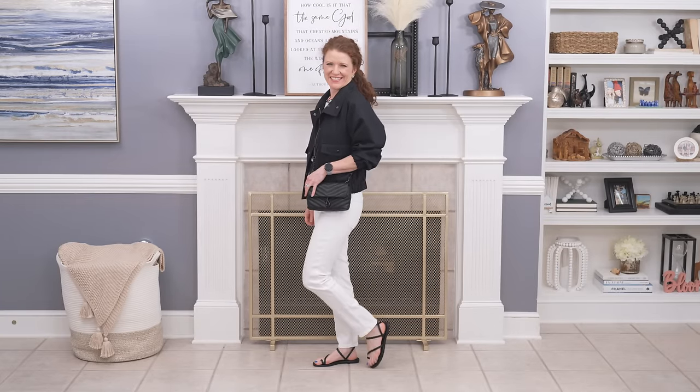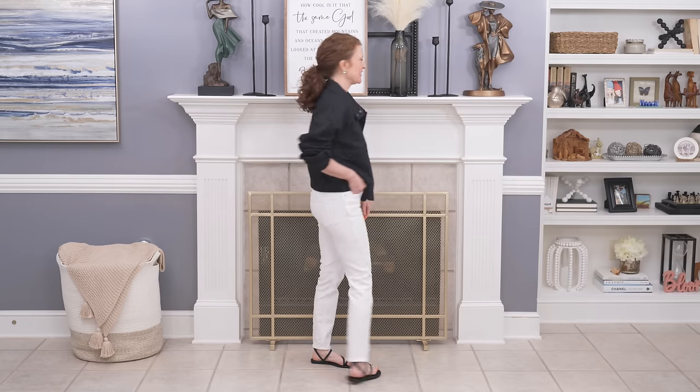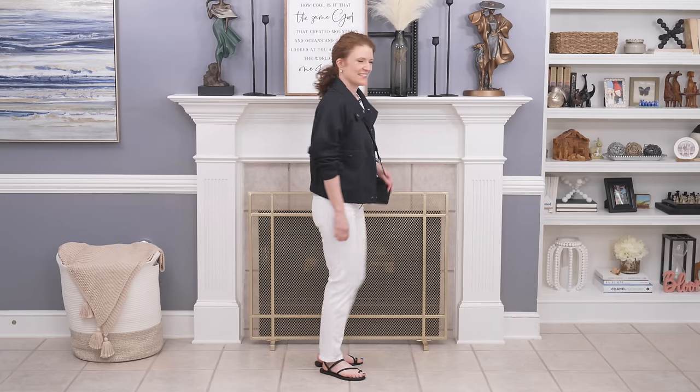The first set of outfits are going to be with white bottoms, and then I'll get into some black bottom combinations. The first outfit is with a pair of white jeans — it's actually what I have on in this video — and I love this top that's white with black trim. I paired it with a bomber jacket that I got this year, which is lightweight and perfect for spring. If you don't have a bomber jacket, a blazer would be great over the white top and white jeans.